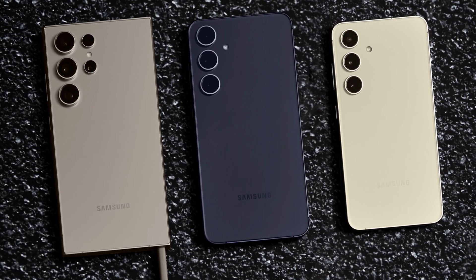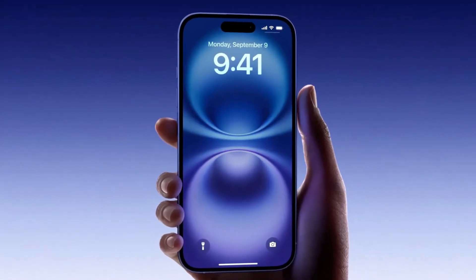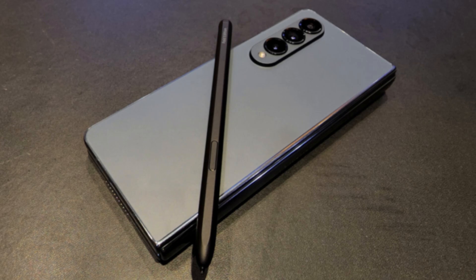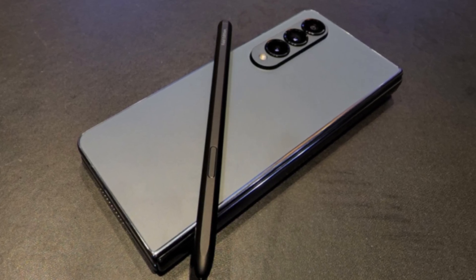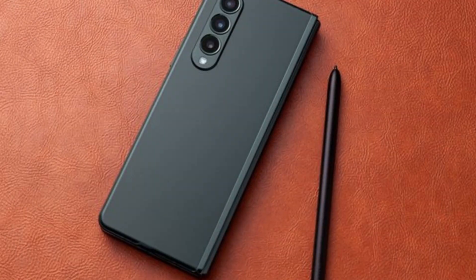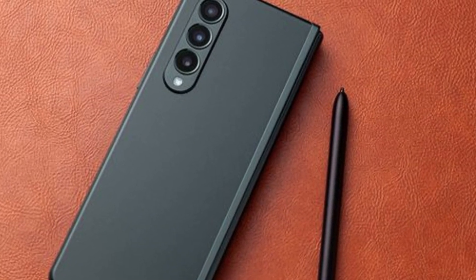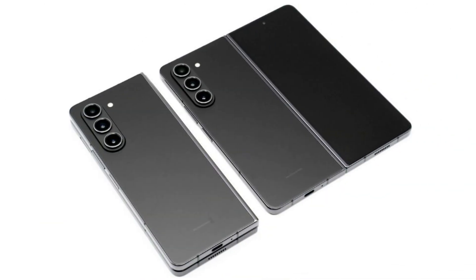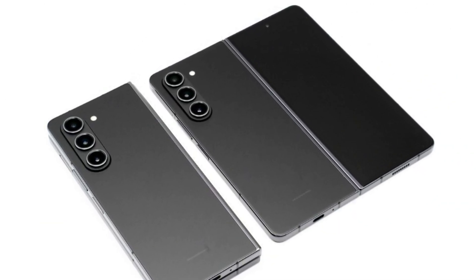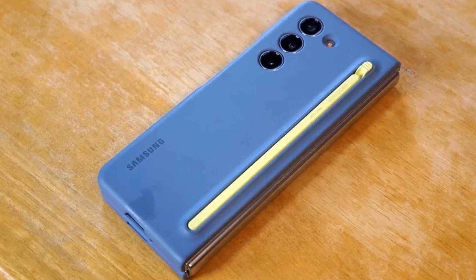Picture this: the Galaxy S25 launches in January, potentially capturing attention with features aimed at competing with the iPhone 16. Then Samsung follows up by launching the Galaxy Z Fold Special Edition globally in March 2025, adding even more hype to their foldable lineup. A few months later, the Galaxy Z Fold 7 drops, potentially featuring screens larger than the Special Edition, a powerful new processor, enhanced cameras, and possibly even a built-in S Pen.